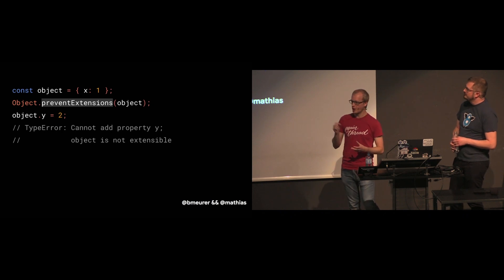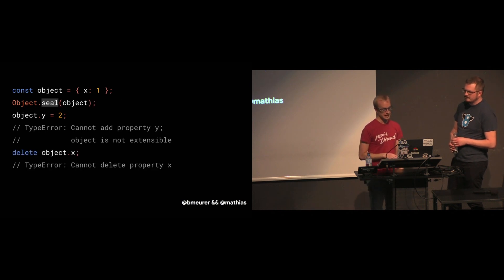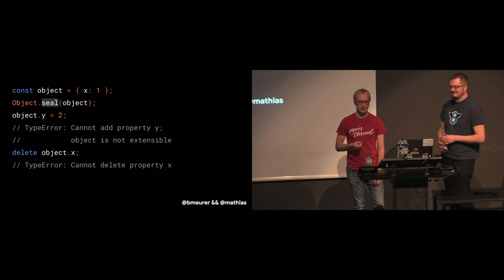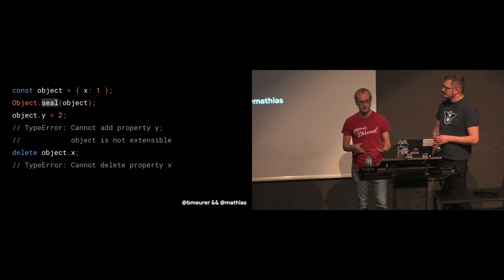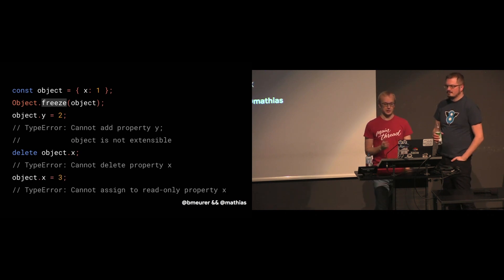And then there's Object.freeze, which is the most extreme of the three APIs. It does the same thing as seal, but it also prevents the values of existing properties from ever being changed — it makes them non-writable.